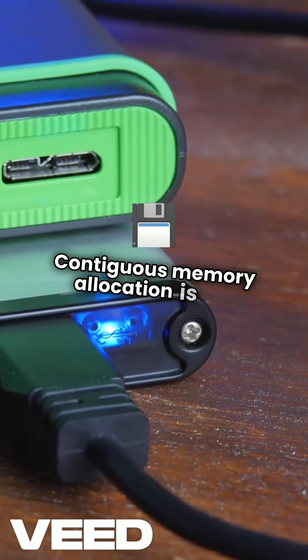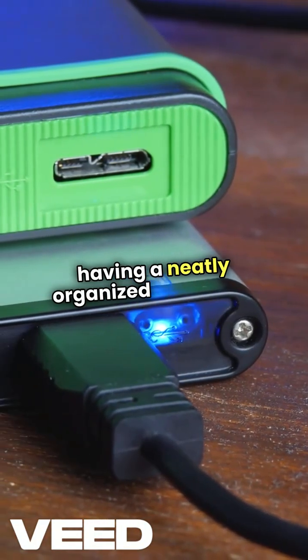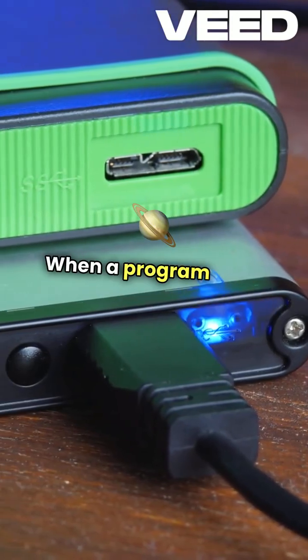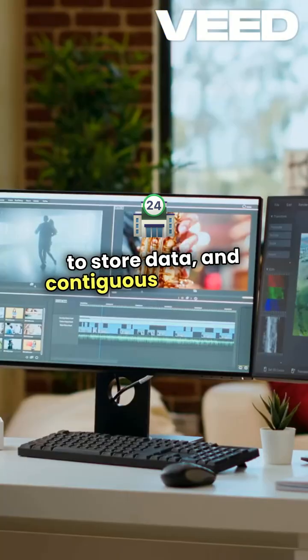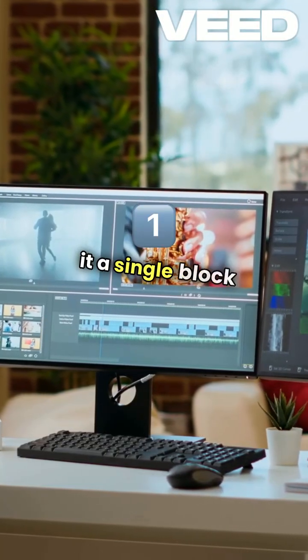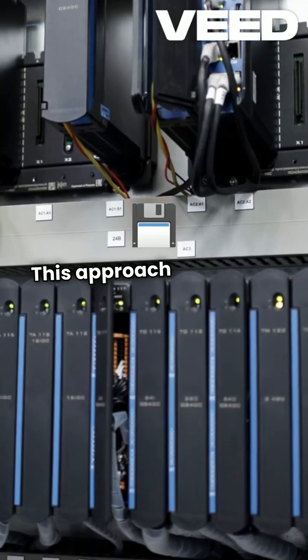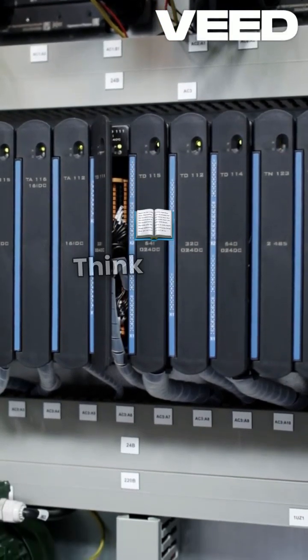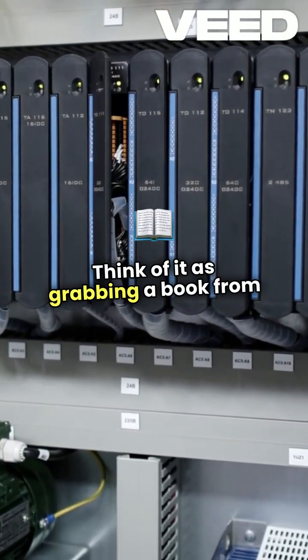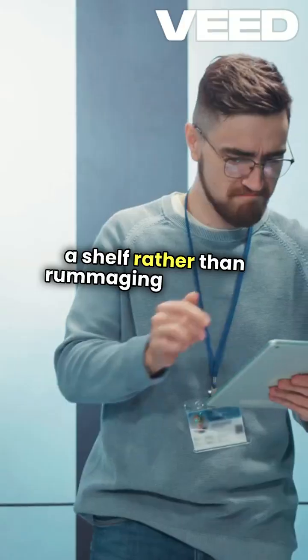Contiguous memory allocation is like having a neatly organized bookshelf. When a program runs, it needs space to store data, and contiguous allocation gives it a single block of memory. This approach is efficient because accessing data in a continuous space is faster. Think of it as grabbing a book from a shelf rather than rummaging through a pile.